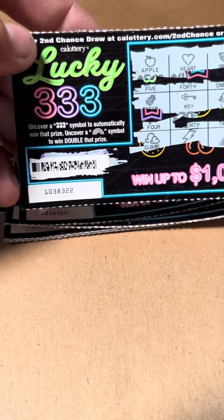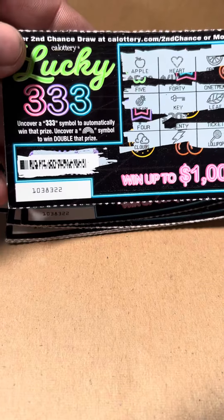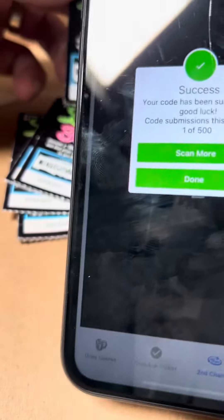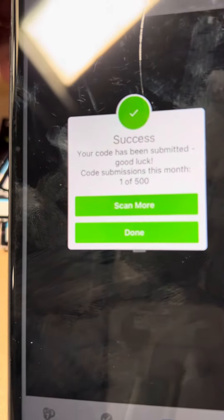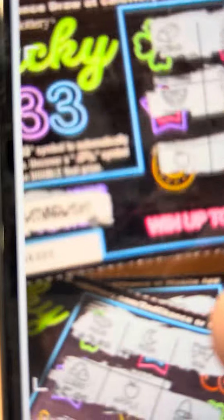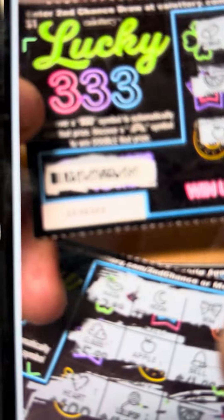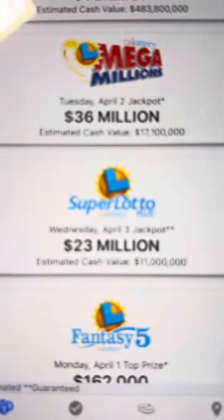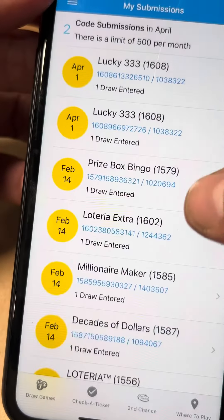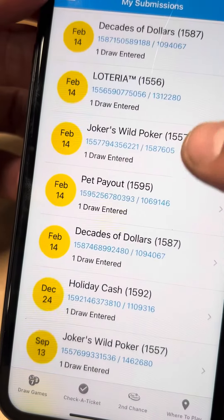On these tickets there's usually a barcode — the $1 ones are easier to find. You go through and scan them. Here's what it looks like, and once it's been submitted successfully you're done. These are all the losers from the past couple videos. Once you're done, you can see your submissions — simple as that.